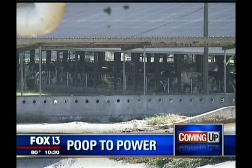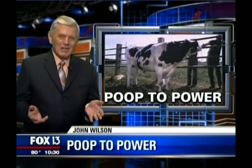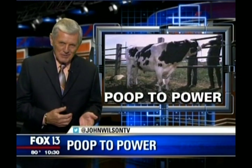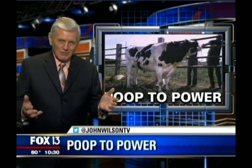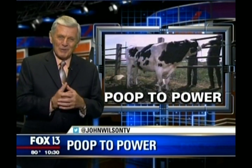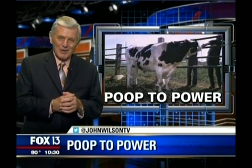A dairy farm is making everybody happy out here by recycling what they have the most of. Nothing much has changed about the way milk is made — it's been the same recipe for centuries, but not the same price. So to control cost, one giant dairy farm nestled between here and Gainesville is going green by tapping into something brown. Consumer reporter Chris Kabura takes us for a little trip to the farm.